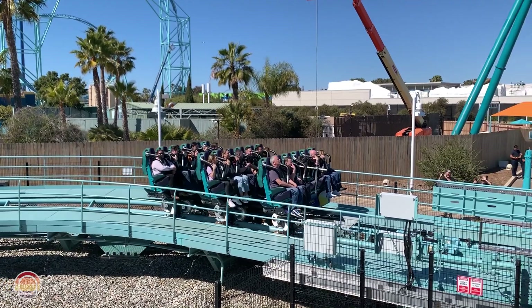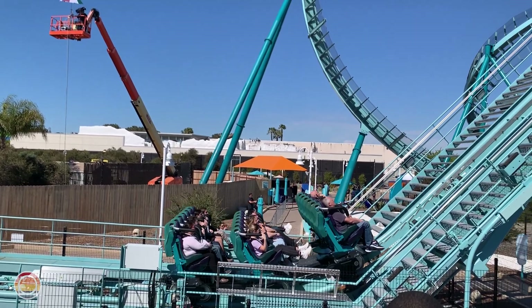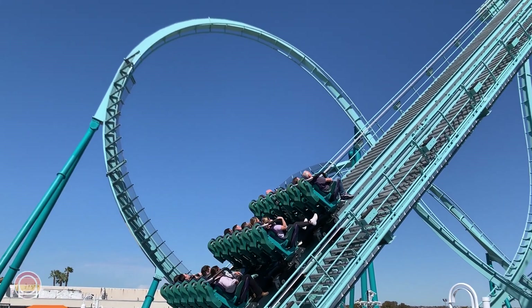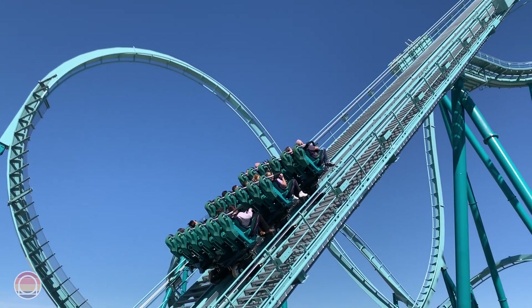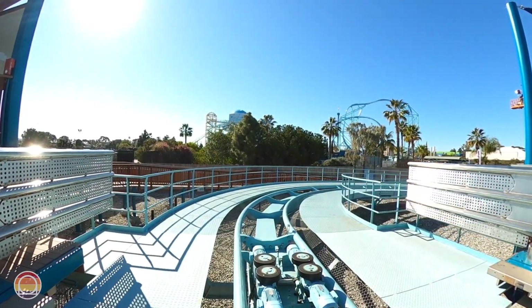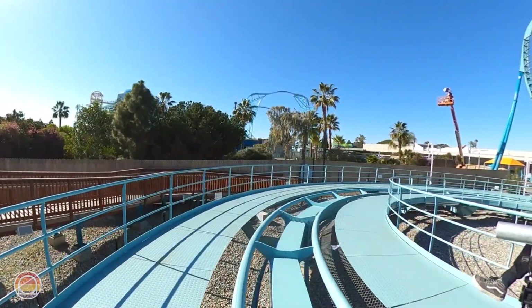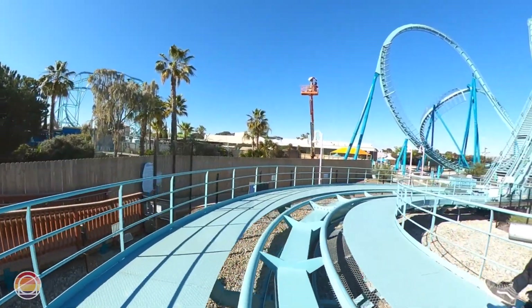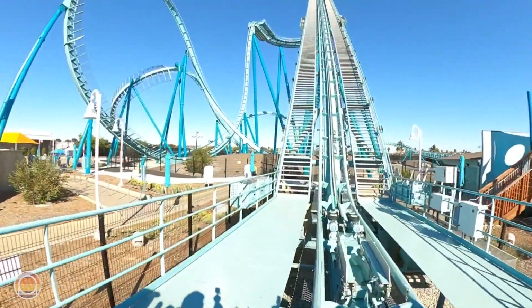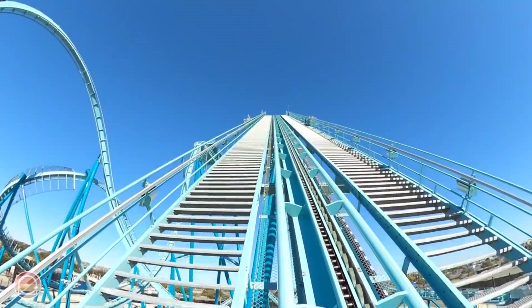The ride experience begins when the floor of the station quickly falls away — this coaster is floorless, making it the first floorless dive coaster in all of California. The main station railings then open up slowly before you head out. From there, you make a 180-degree right turn, dipping down just a tiny bit for a little speed before reaching the lift hill. You then head up that 45-degree lift hill at a crazy quick pace — which was really the talk of the town on media day.